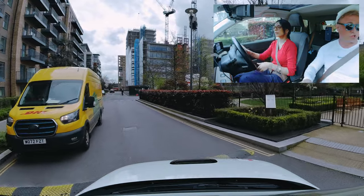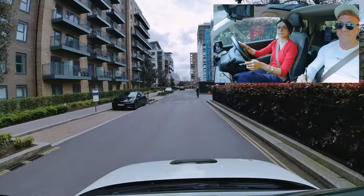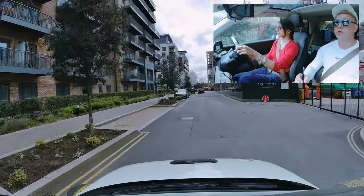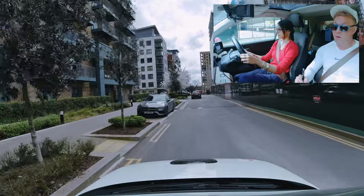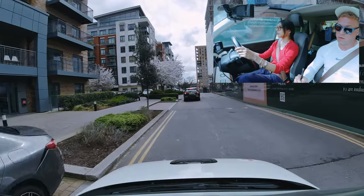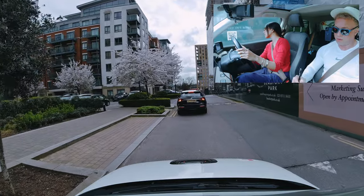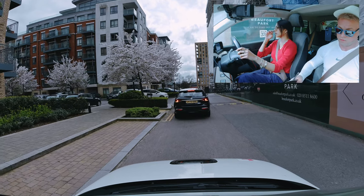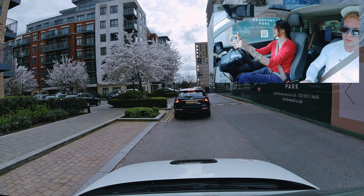Good double blind spot check there. Nice mirror checks also. Do you know the date today? Excellent mirror checks again. That's entirely up to you — it does depend on how safe it would be. I can't really see on the right anymore, I've got a bit too close. A nice expression is when...